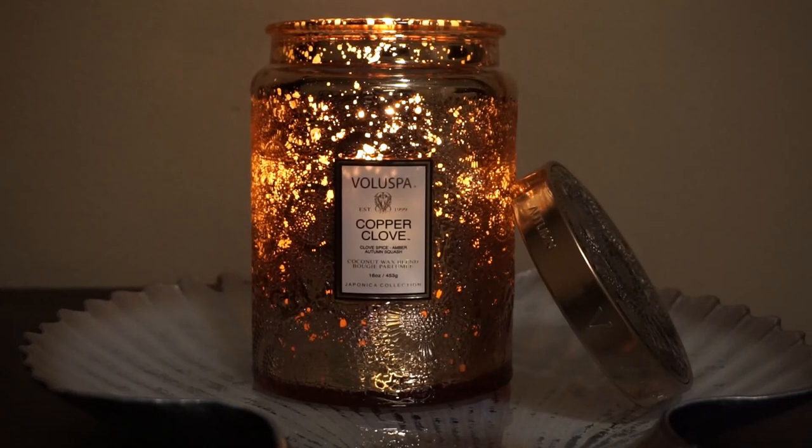Hey guys, welcome back to my channel. Today's video is going to be a little bit of an extra. I've had a lot of requests when I do my home fragrance empties or when I talk about candles to do designated reviews of a lot of the candles that I use and enjoy. Because this is a candle and not your typical beauty style product, I decided to do this as its own review. There's been a lot of questions about this candle brand and what I think about it, so here we go.